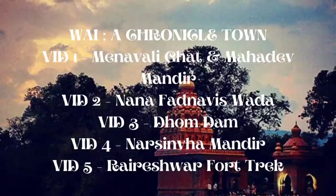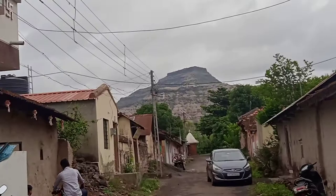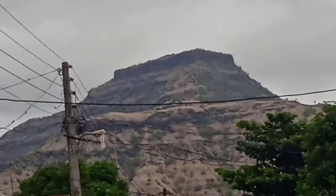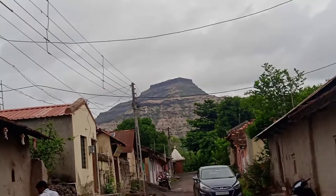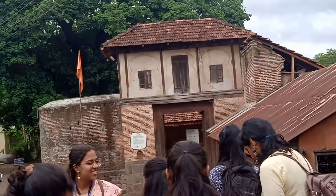Let's begin the second video of our series 'Wai: A Chronicle Town.' The huge mountain visible on screen is the Pando Fort, and on the other side is the Nana Fadnavis Vada. This tiny door is the Nagarkhana of the Vada, which is the main entrance.